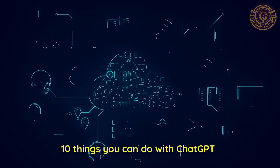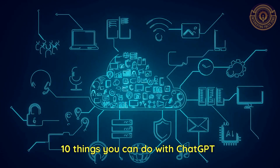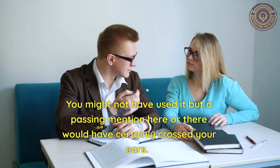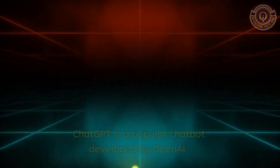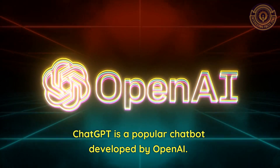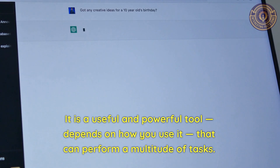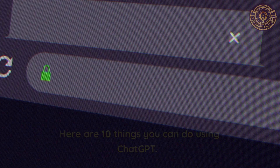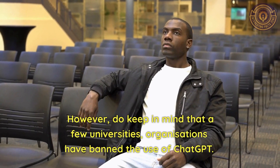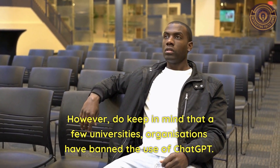10 Things You Can Do With ChatGPT. You might not have used it, but a passing mention here or there would have certainly crossed your ears. ChatGPT is a popular chatbot developed by OpenAI. It is a useful and powerful tool, depending on how you use it, that can perform a multitude of tasks. Here are 10 things you can do using ChatGPT. However, do keep in mind that a few universities and organizations have banned the use of ChatGPT.